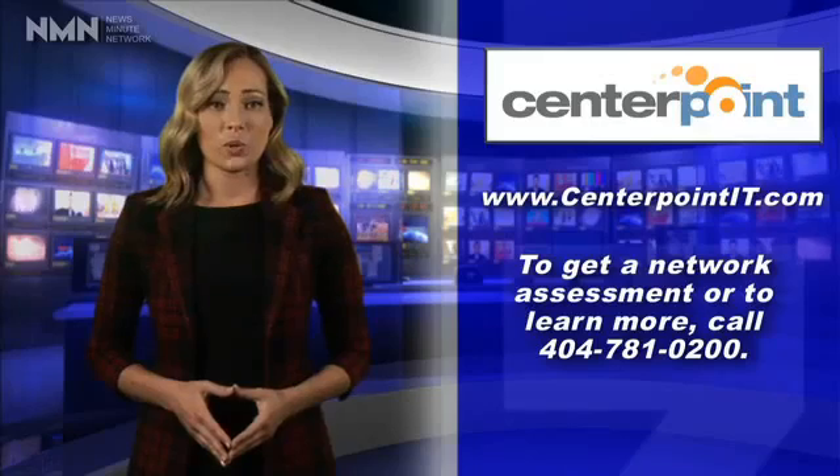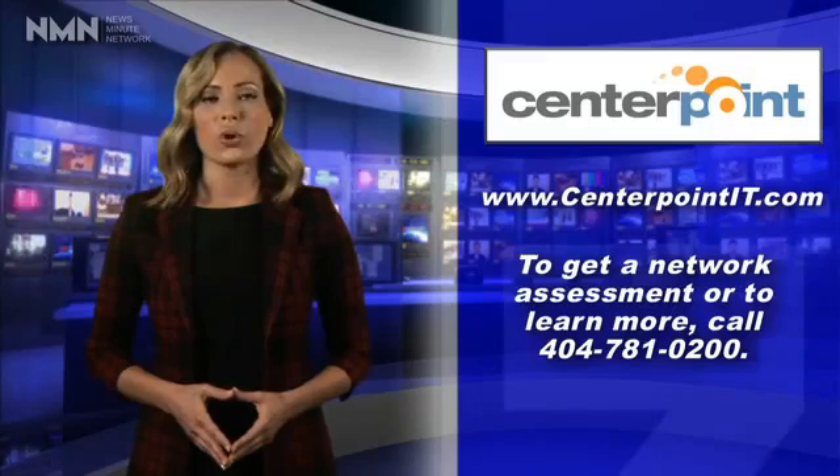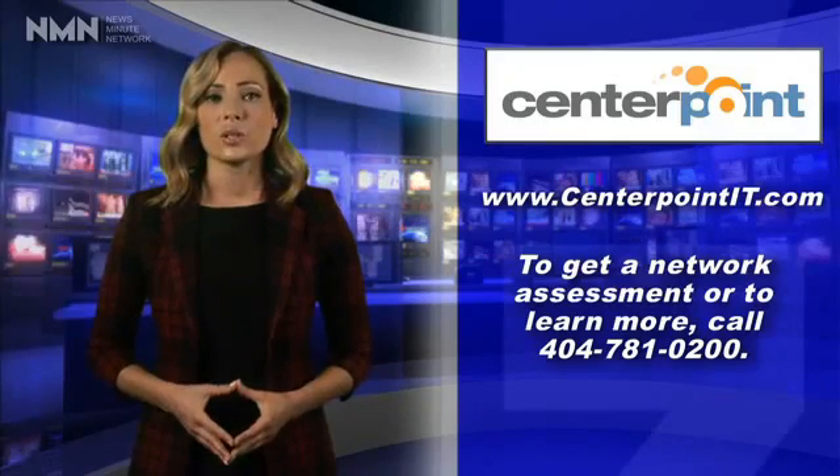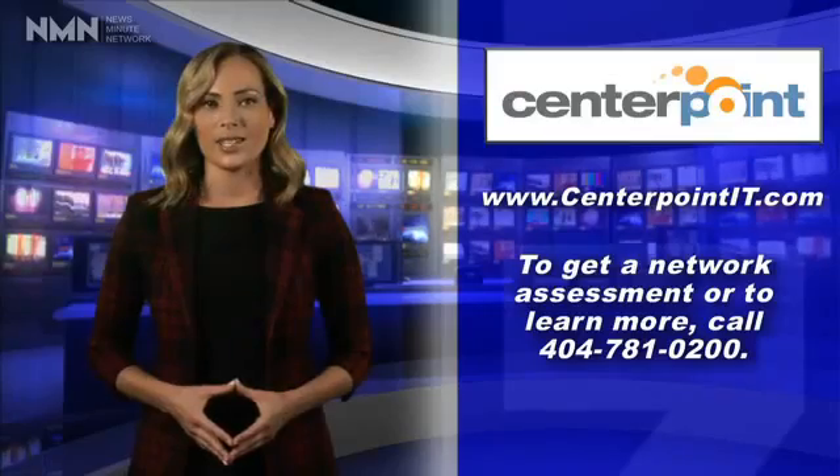Do you want to boost your business's productivity and efficiencies? Call CenterPoint IT today at 404-781-0200 or visit www.centerpointit.com.